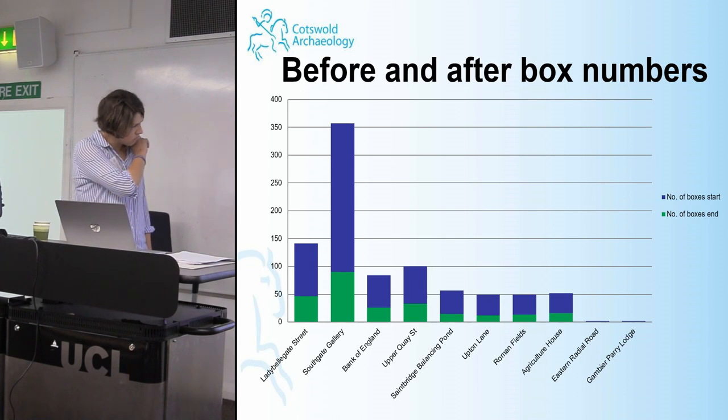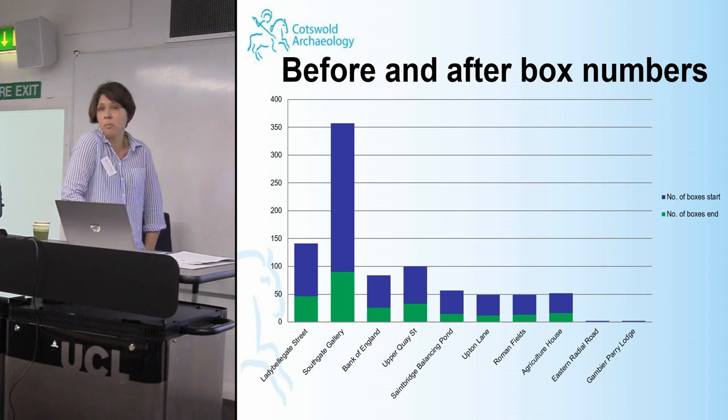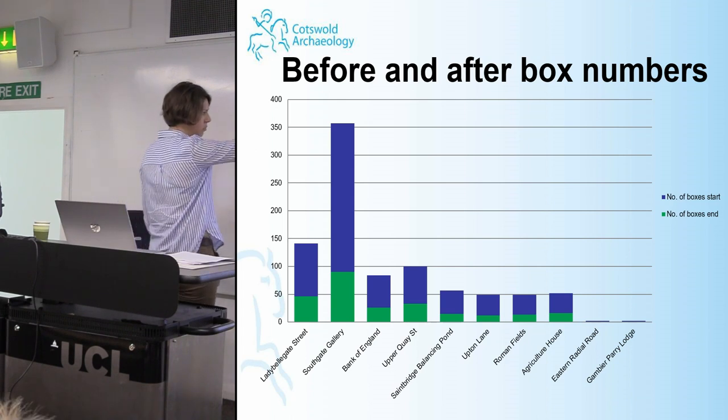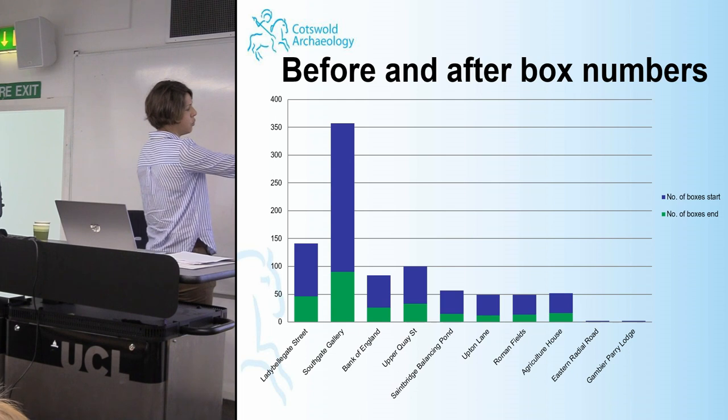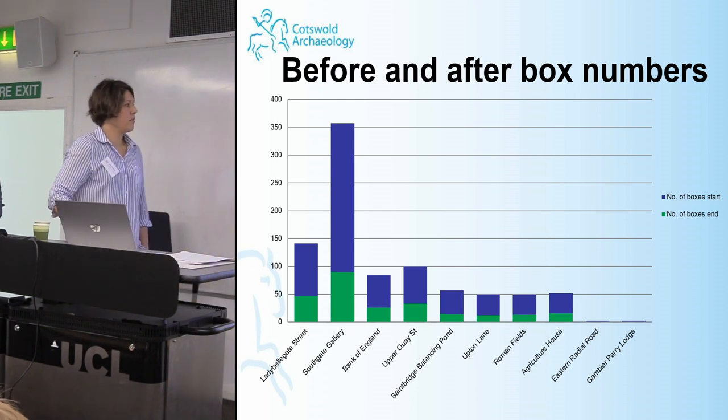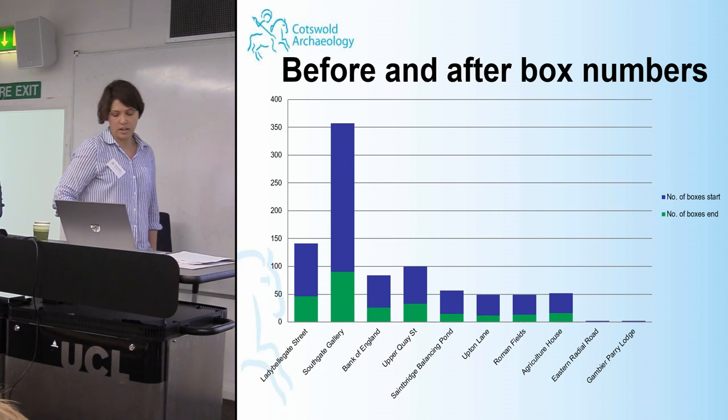At the end of six months, we were very pleasantly surprised to discover that we had reduced 651 boxes down to 252. We discarded 400 kilograms of material, equating to a 60% reduction in box numbers. The discard strategy on the CBM alone accounted for a reduction of 112 boxes and 163 kilograms of material. The graph only shows 10 of the 14 sites because for four sites we simply couldn't find the finds — they had gone missing. For the largest site, the Southgate Gallery, we knocked it down from over 350 to about 90 boxes.